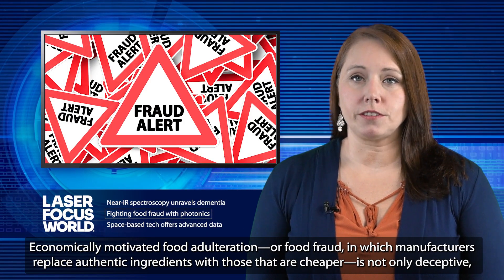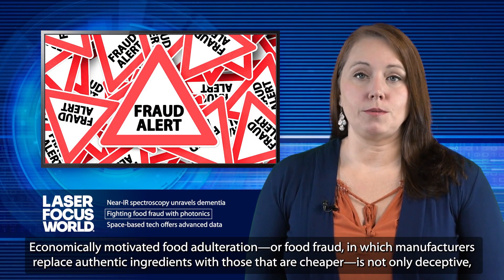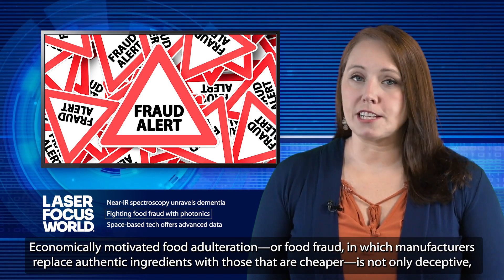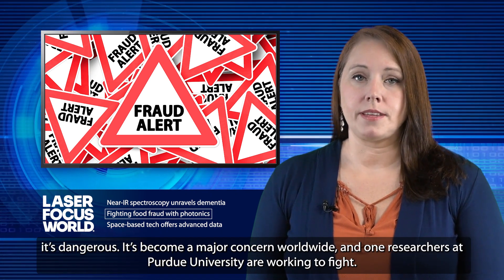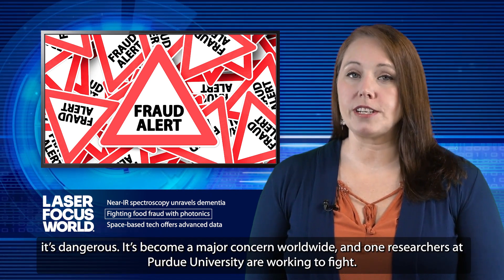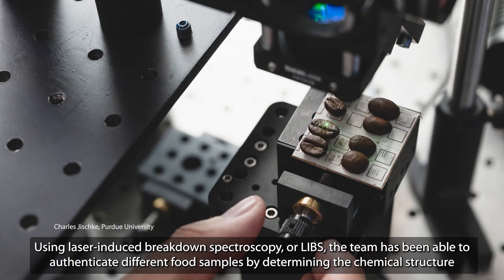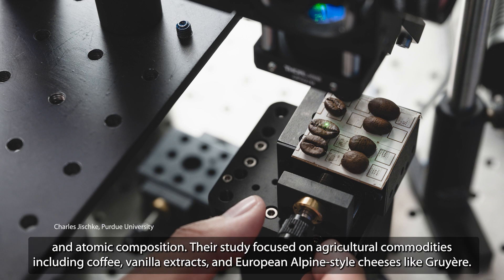Economically motivated food adulteration, or food fraud, in which manufacturers replace authentic ingredients with those that are cheaper, is not only deceptive, it's dangerous. It's become a major concern worldwide, and one researchers at Purdue University are working to fight. Using laser-induced breakdown spectroscopy, or LIBS, the team has been able to authenticate different food samples by determining the chemical structure and atomic composition. Their study focused on agricultural commodities including coffee, vanilla extracts, and European Alpine-style cheeses like Gruyere.